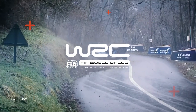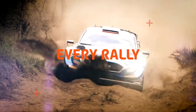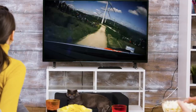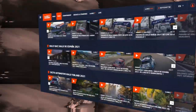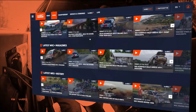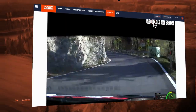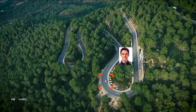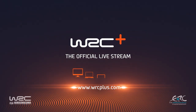Watch all the FIA World and European Rally Championship live. All stages from every rally, live and on demand, whenever and wherever you want. Discover a full archive of exclusive rally videos, season reviews, historic specials and documentaries. Get on board with your favourite drivers and experience the action from various angles. Watch the drivers' performance with real-time GPS and live maps. WRC Plus — all live.